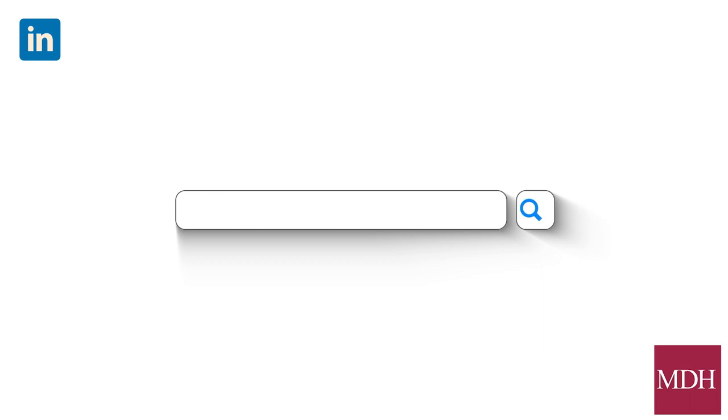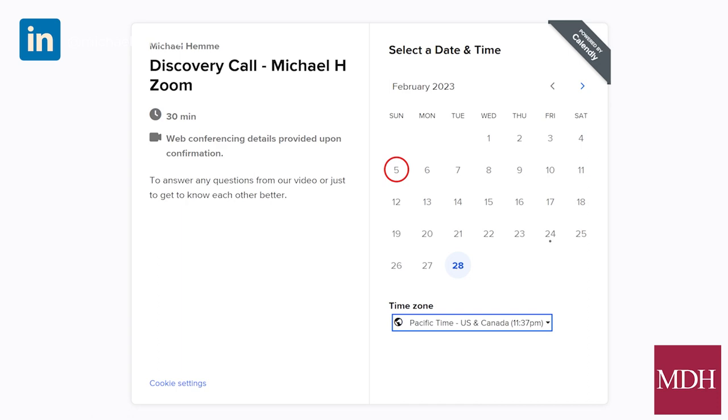I hope this video has really helped you. If you have further questions, I'll drop my calendar link below — I offer a 30-minute chat and I'll take on board any questions you've got. I promise there'll be no pushy sales pitch.